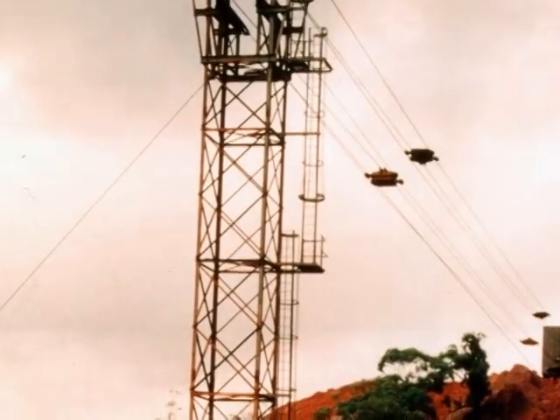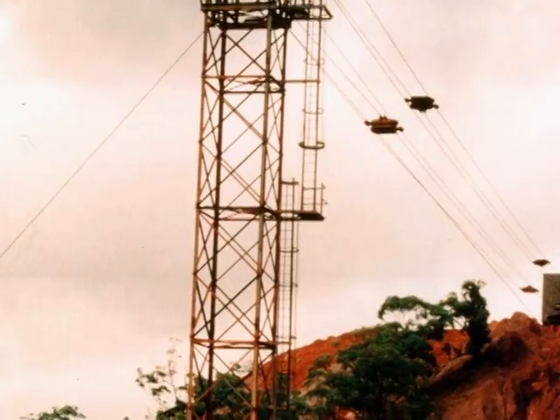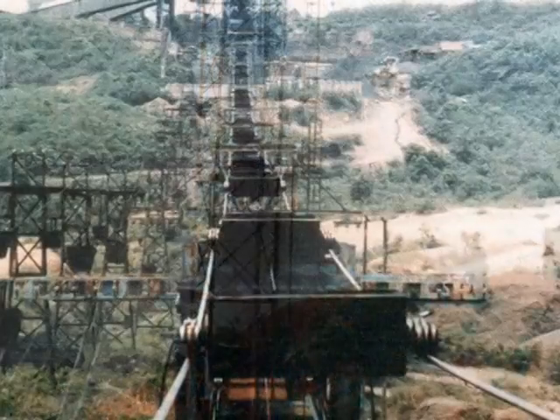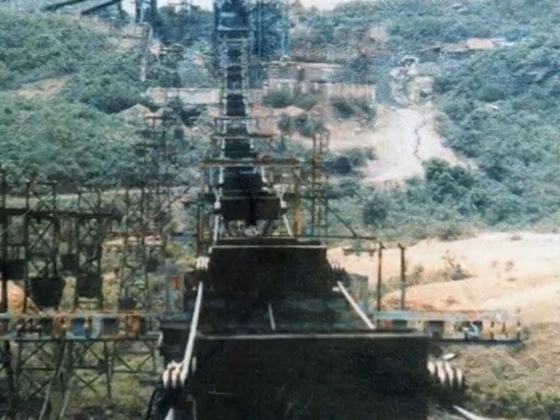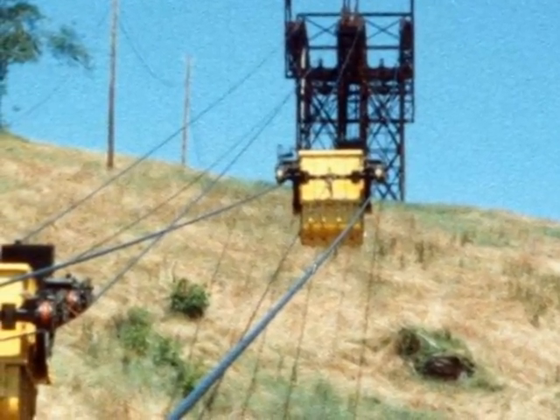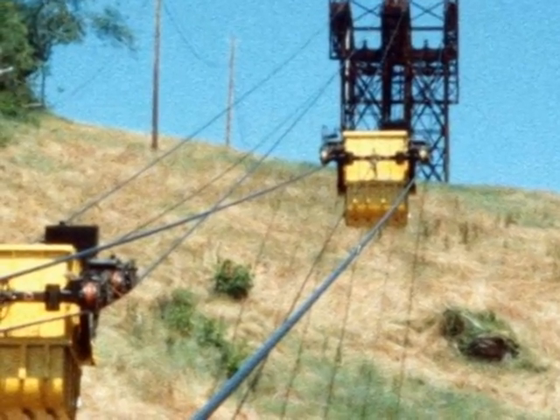Today, we custom design, manufacture, and build a variety of different types of aerial tramways, each intended to suit a specific requirement for speed, distance, capacity, type of material, or handling peculiarity.